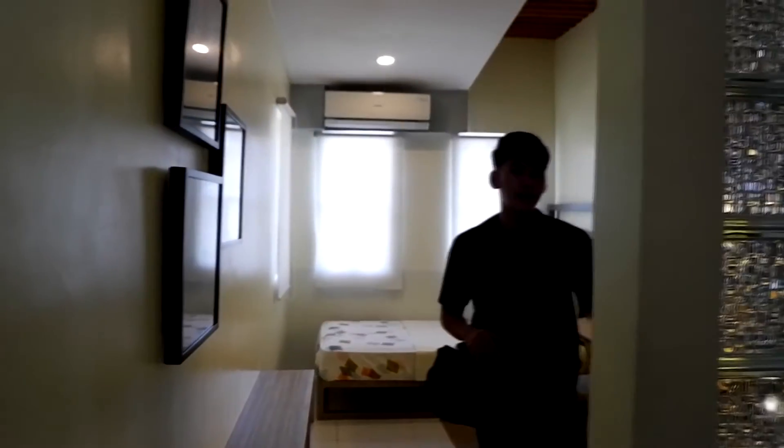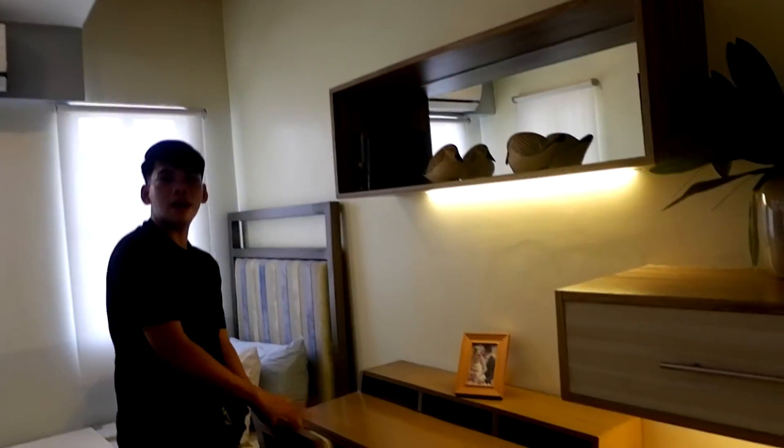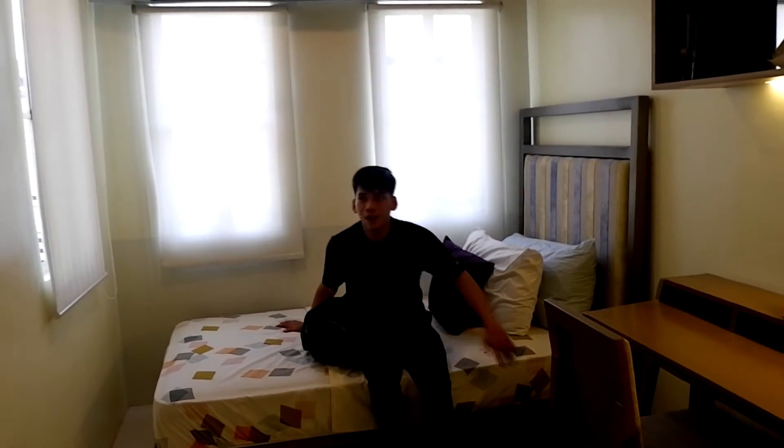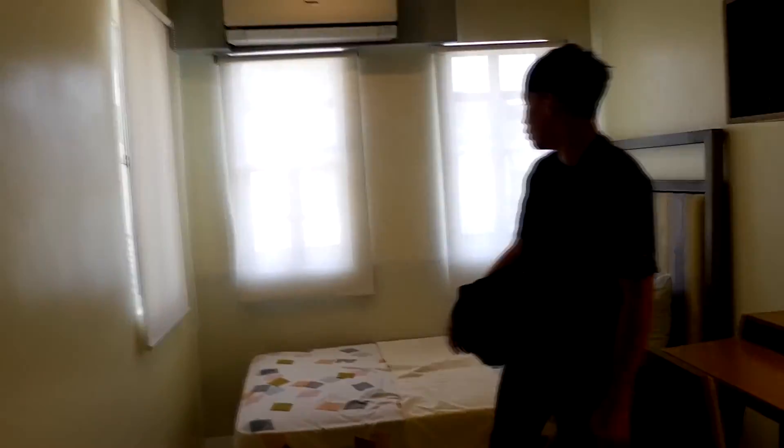So tara sa second bedroom. Ito yung second bedroom nila — ang ganda. Nagpalagay sila dito ng accent. Nagpalagay sila ng cabinets — built-in siya, guys, built-in. Nagpalagay din sila ng shelves at study table — dito kayo mag-aral o gumawa ng mga contents. Ang aliwalas talaga. Sa turnover unit, maganda na siya — nasa sa inyo na lang kung paano nyo maaayos o ipapaganda yung mismong bahay ninyo.